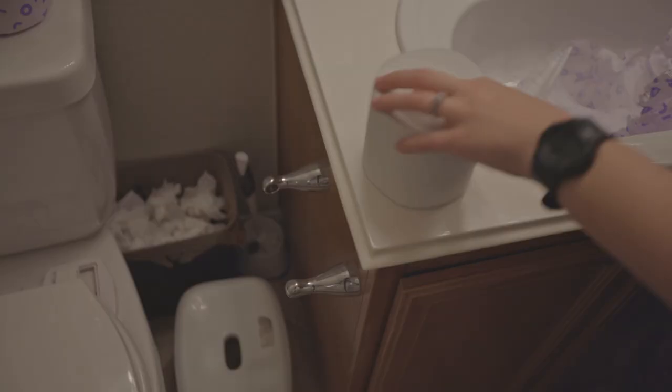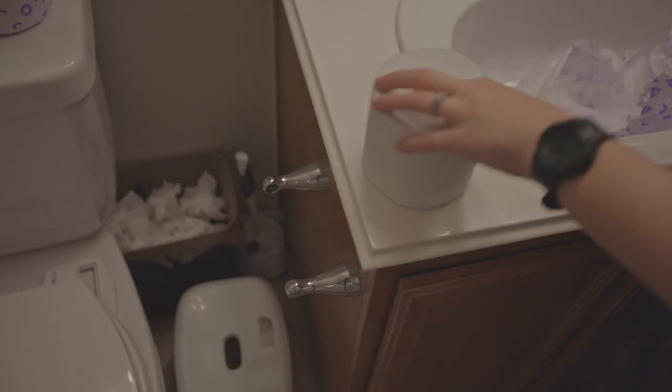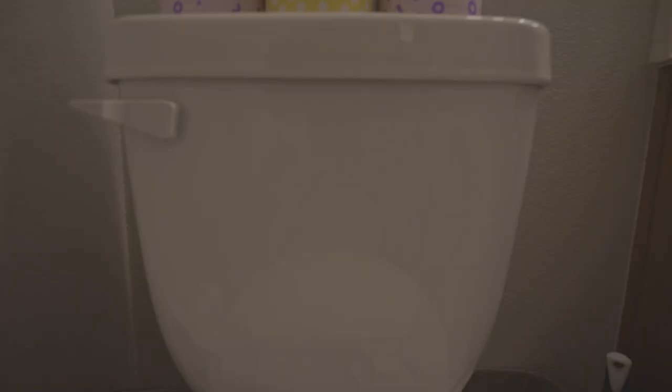Recycled toilet paper, on the other hand, is exactly what it sounds like. Any paper you put in your curbside recycling bin gets taken to a sorting facility, and then companies like Who Gives a Crap can buy bundles of that paper and turn it into toilet paper. This does still take time and energy, but it is a significant cutback from using virgin trees.